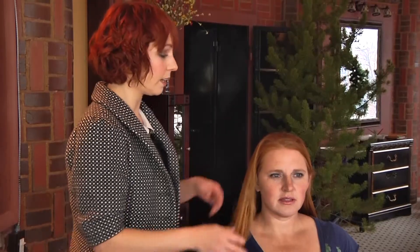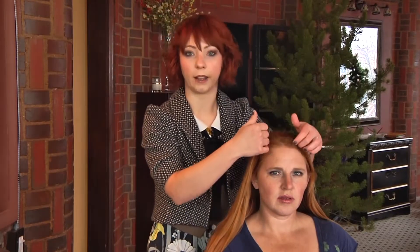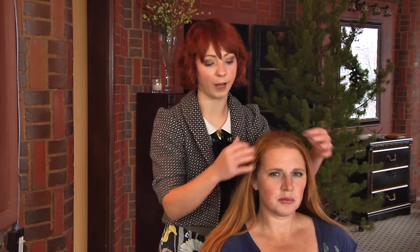So what we're planning on doing is an all-over color that's going to enhance and pop this golden copper, and then I'm going to go in with some highlights around her face just to really frame it out. I'm going to get to work and I'll be right back with the results.